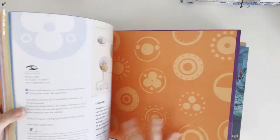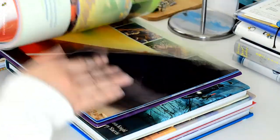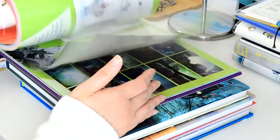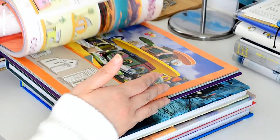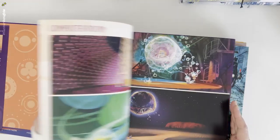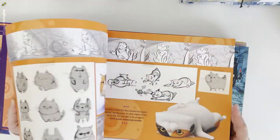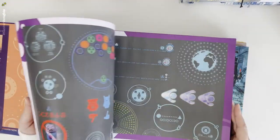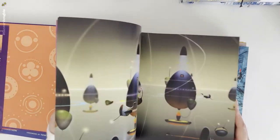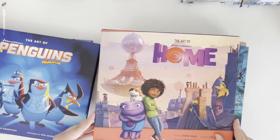Next is The Art of Home by Dreamworks. These are mostly space-themed illustrations. Look at this background painting and all the character sketches. I just love seeing those sketches that are the basis for the final character.